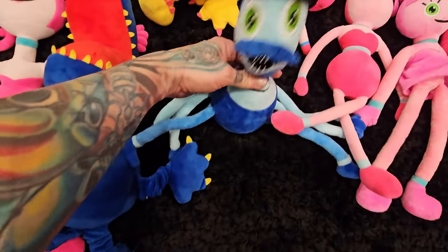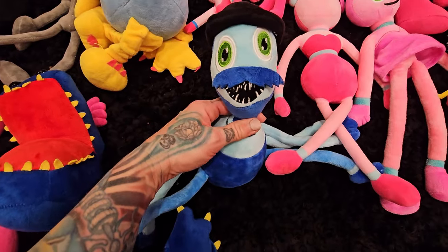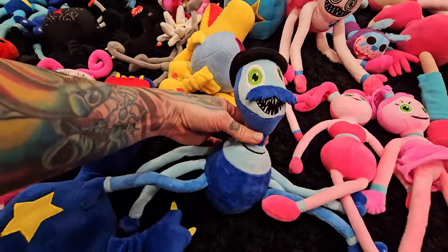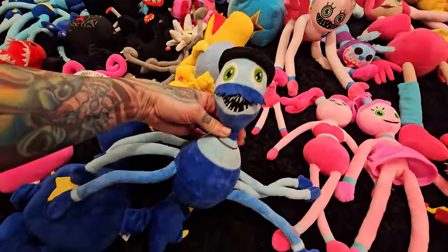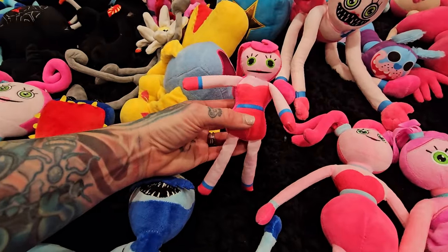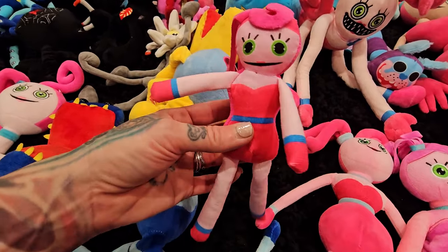And here is Spider Daddy. This is mommy's creepy brother-in-law — he's married to her creepy sister, Spider Mommy. Look at all his legs, he just crawls. And then we have the world's tiniest little mommy. Look at her, she's so tiny and sweet, guys. The world's smallest mommy.